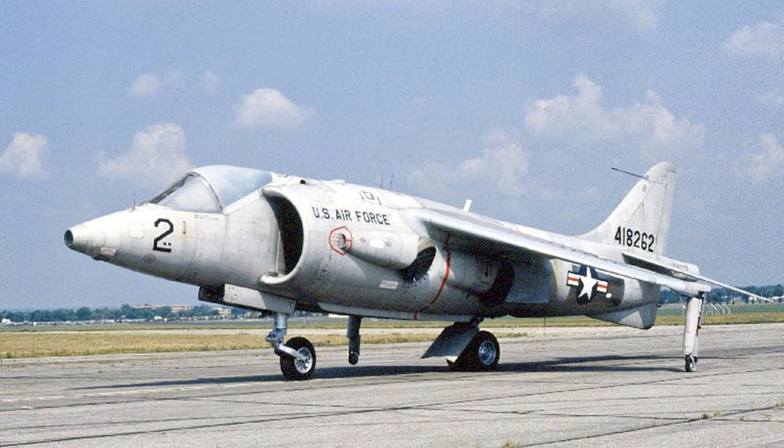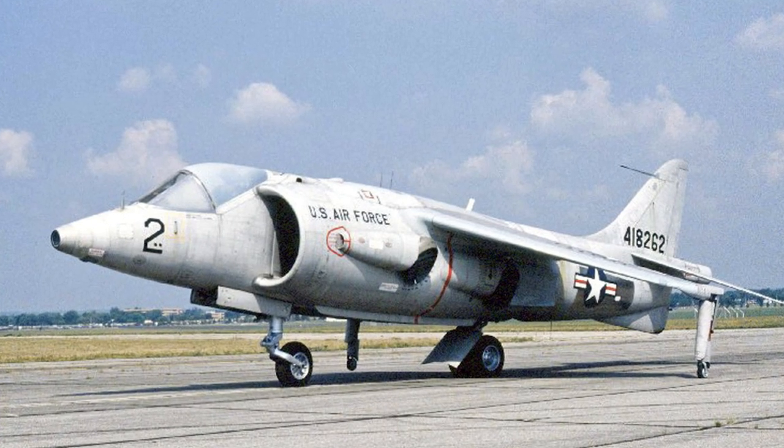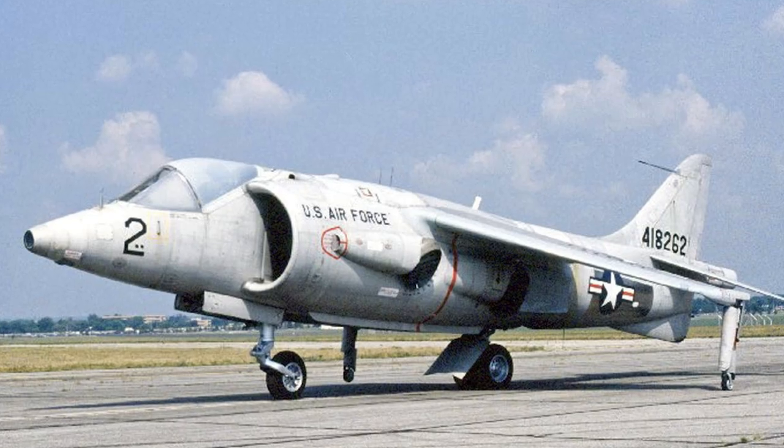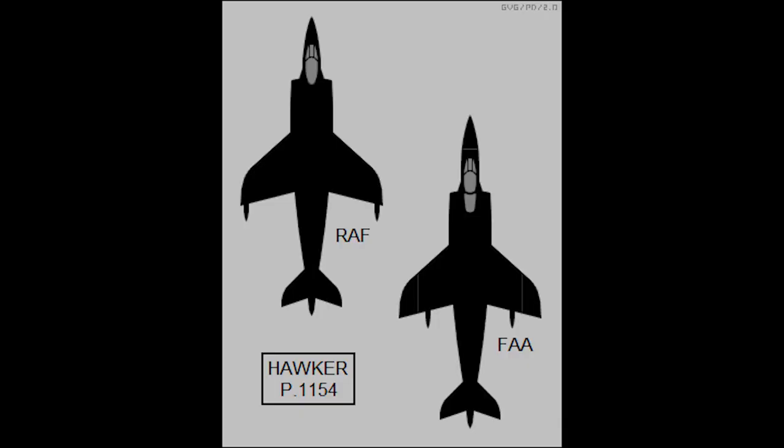One aircraft had been destroyed in a crash, six were transferred to the United States for testing, and the two remaining underwent further testing at RAF Bedford. Hawker and Bristol had spent much time developing a supersonic version, designated the P-1154, to meet a NATO requirement. However, NATO withdrew the requirement, and while the Royal Air Force and the Royal Navy considered continuing the development, the P-1154 eventually was cancelled.